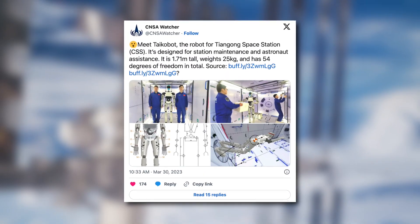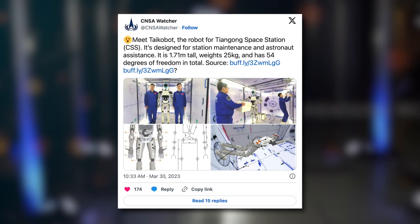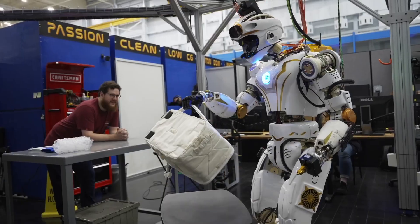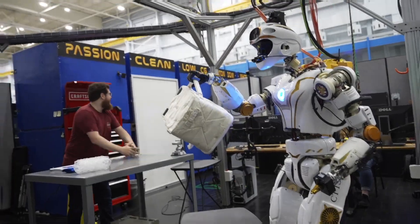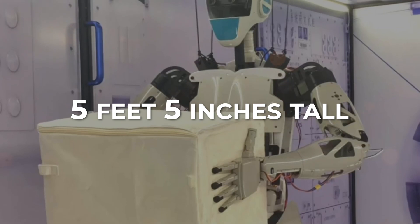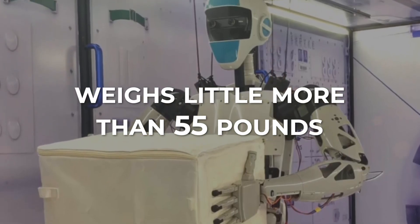It has completed a trial inside a mock-up of Tiangong, China's space station. Tychobot was created in the likeness of a human to carry out duties and use equipment made for people. The humanoid robot is a full-scale, free-flying machine that stands 5 feet 5 inches tall and weighs little more than 55 pounds.